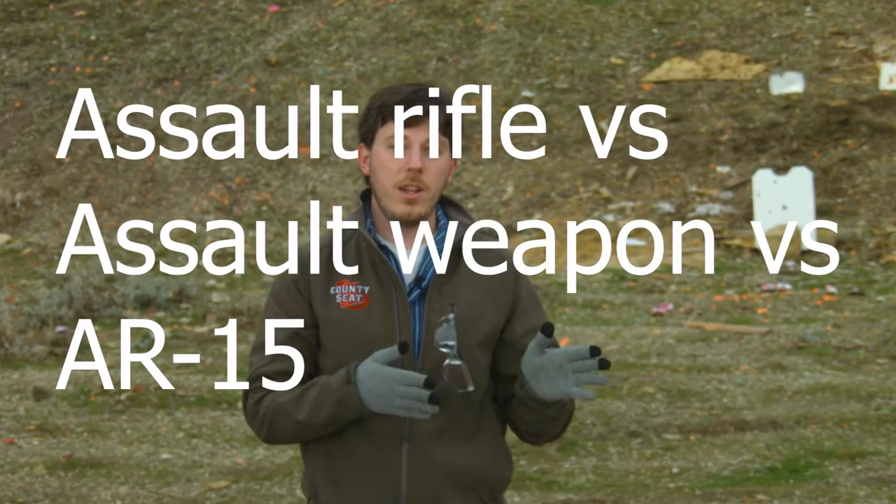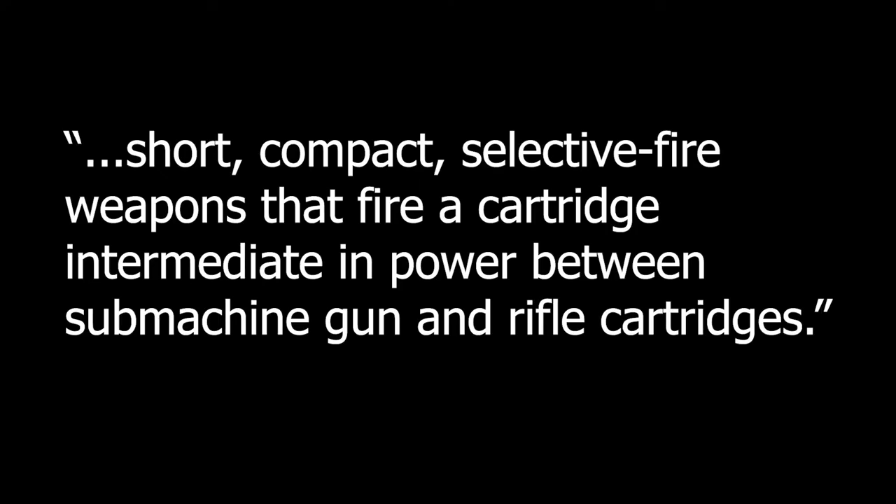Last but not least: Assault Rifle versus Assault Weapon versus AR-15. These terms are mixed up all the time. AR-15 does not stand for Assault Rifle 15 — it stands for Armalite Rifle, the name of the company that invented it. Assault Rifles and Assault Weapons are totally different terms that mean completely different things. Assault Rifle is an actual term used by the Department of Defense, defined as: 'A short, compact, selective fire weapon that fires a cartridge intermediate in power between submachine gun and rifle cartridges.'